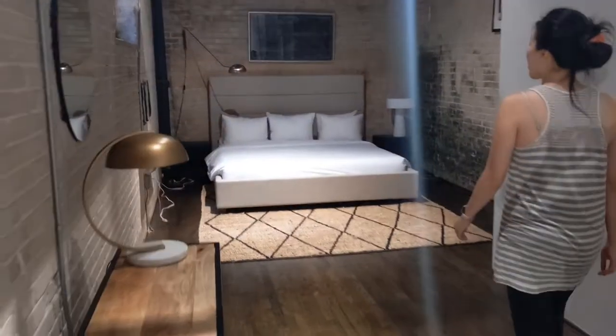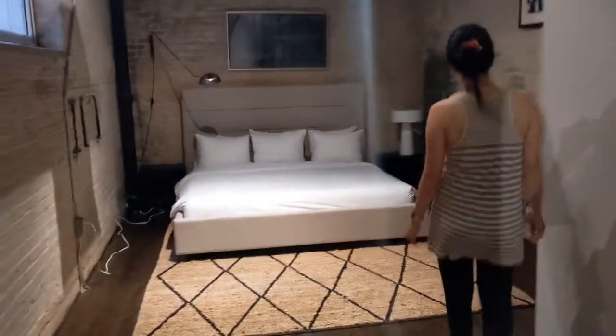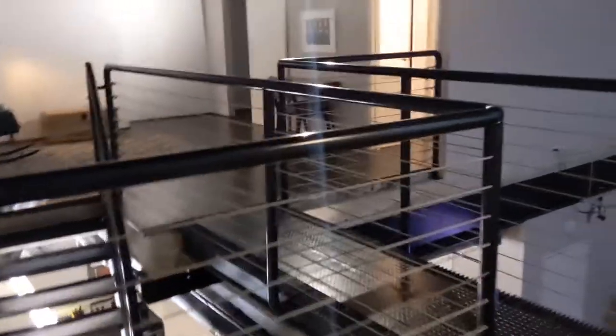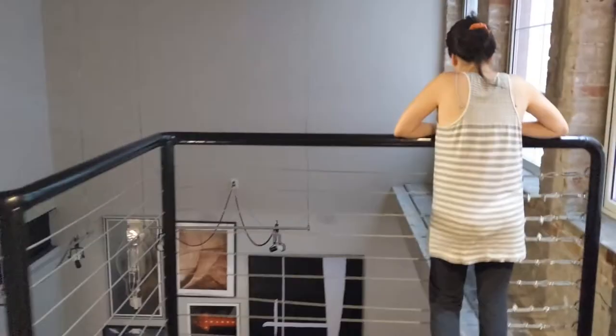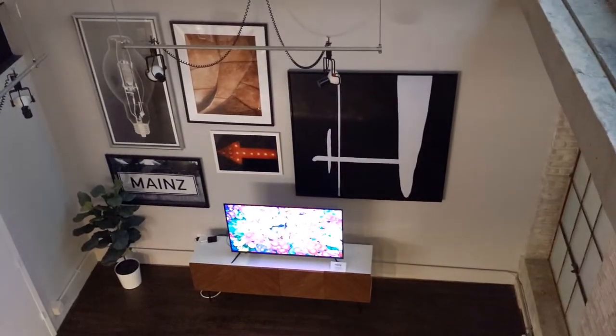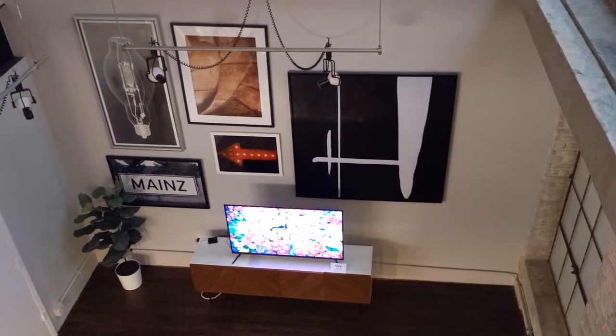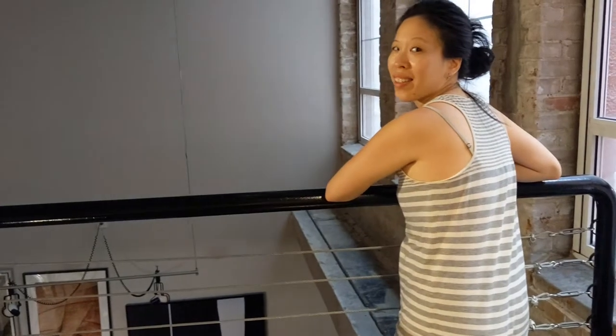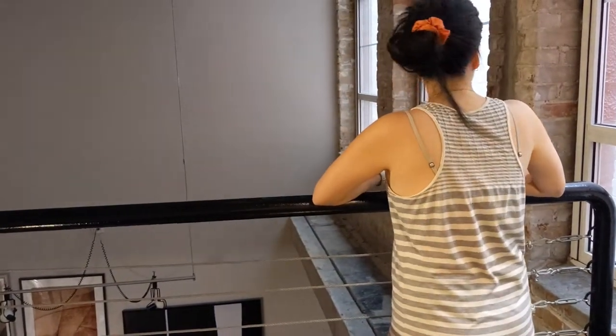Oh wow. I think this is a larger mattress than the other one, so I think this will be our room. It's pretty cool — it's like industrial, right? I think they had very similar artwork in the other one that we stayed in, so it's kind of like a thematic thing. Thanks Lynn — this is all thanks to you. Lynn loves her little staycations.